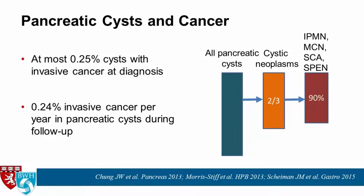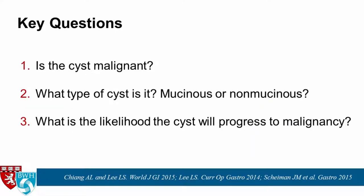Out of all pancreatic cysts, about two-thirds are actually cystic neoplasms, and the majority are either IPMNs, mucinous cystic neoplasms, serous cystadenomas, or solid pseudopapillary neoplasms.